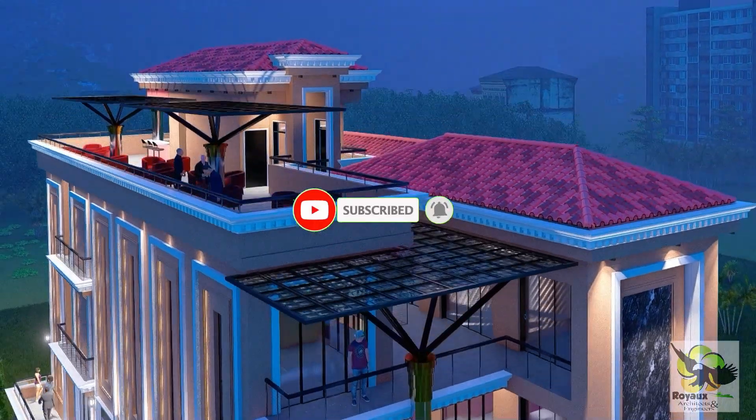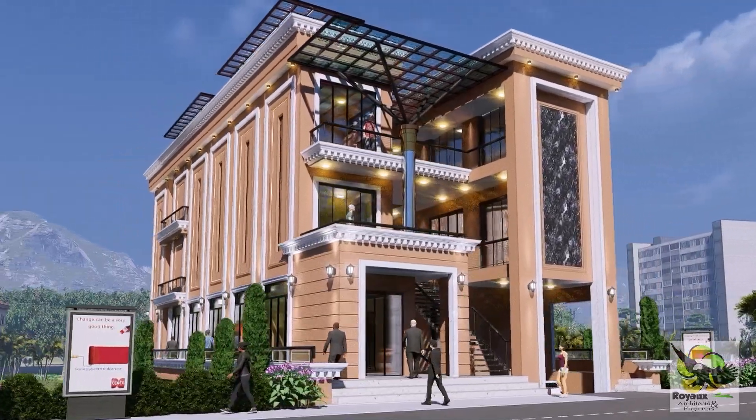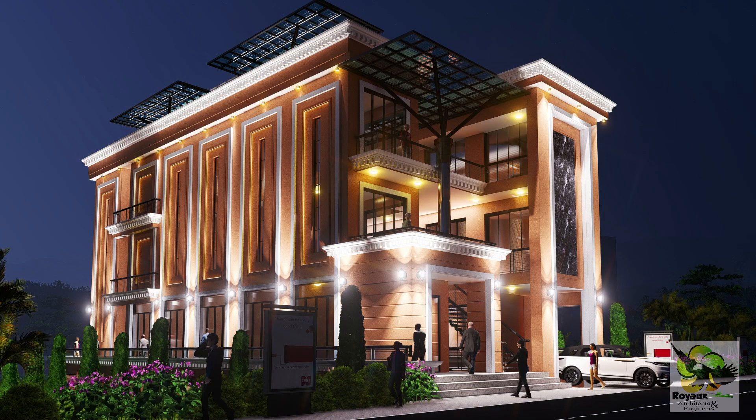As you enter, you're greeted by the majestic presence of a four-level structure that exudes opulence and sophistication. The journey begins at the basement level, where convenience meets practicality with ample parking space for 20 cars, ensuring a seamless shopping experience from the moment you arrive.